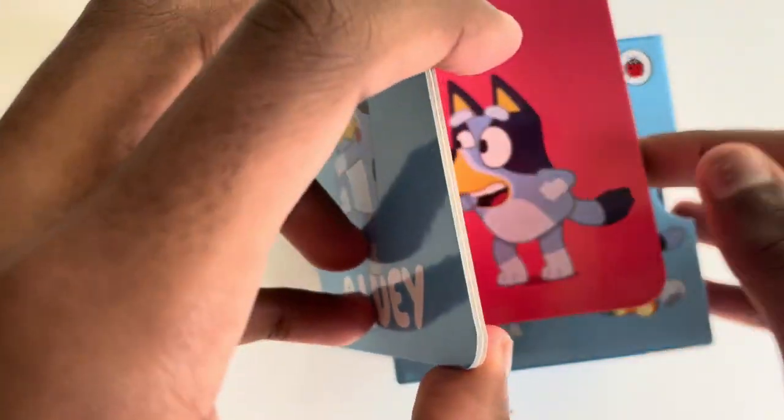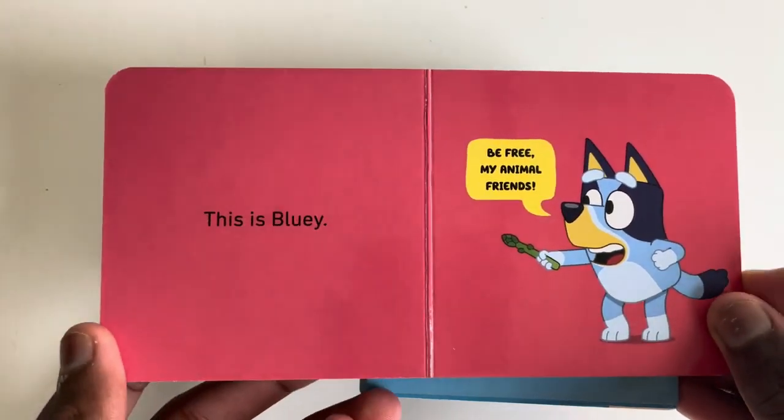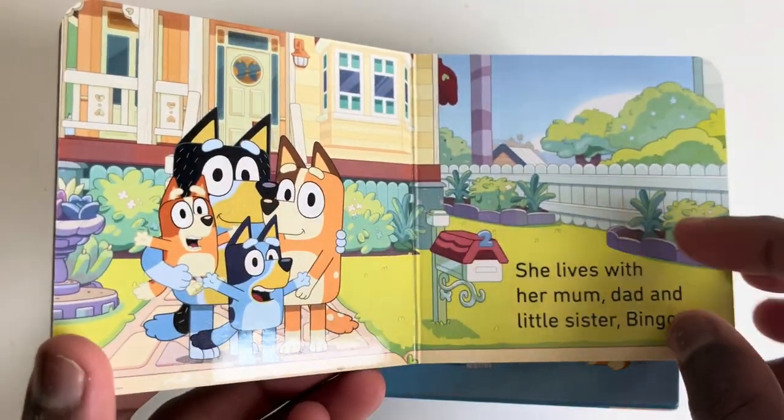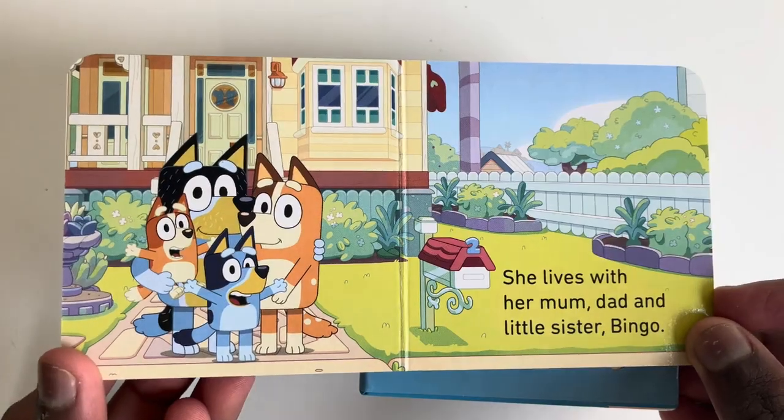Bluey. This is Bluey. Be free my animal friends. She lives with her mum, dad and little sister Bingo.